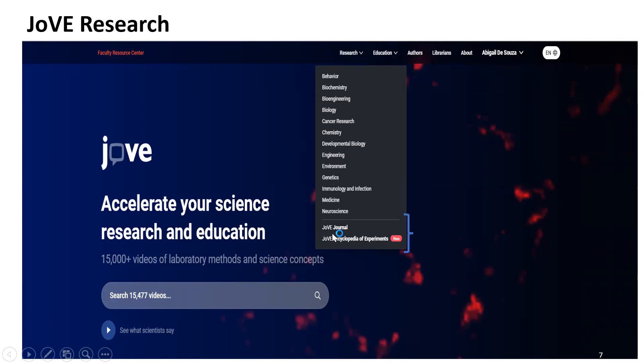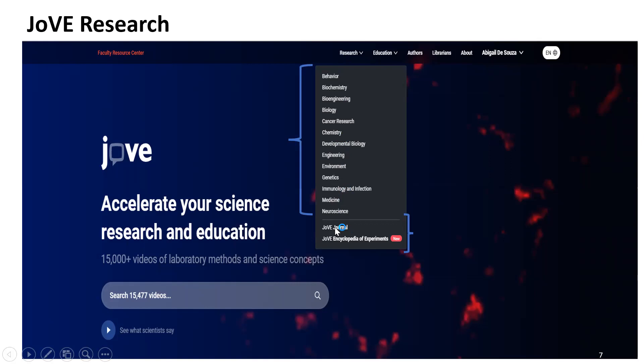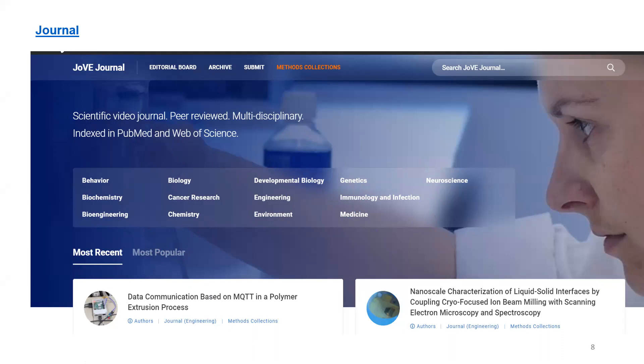Under Jove Research, you'll find the Jove Journal and the Jove Encyclopedia of Experiments. Clicking on Jove Journal shows 13 different disciplines — the world's first peer-reviewed video scientific journal, indexed in PubMed and Web of Science. You can browse the most recent and most popular articles, and access various journals by clicking through the Research dropdown.